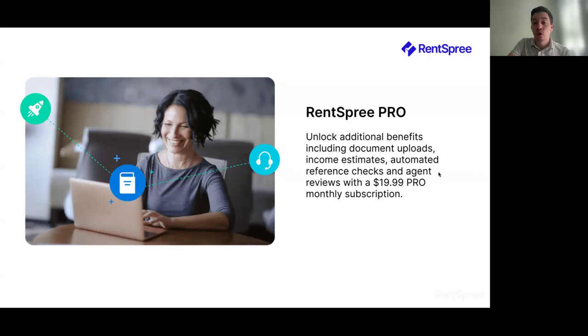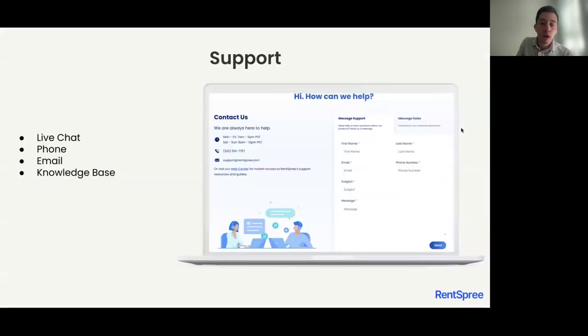You'll also have access to agent reviews on your profile if you purchase the RentSpree Pro subscription. As for support options, RentSpree gives you different ways to reach out to our team. We have live chat available on our website, rentspree.com. You can also reach us by phone at 323-515-7757, Monday through Friday 9am to 7pm Central, and Saturday and Sunday 10am to 2pm Central. You can also email us at support@rentspree.com, and we have a knowledge base available at support.rentspree.com.